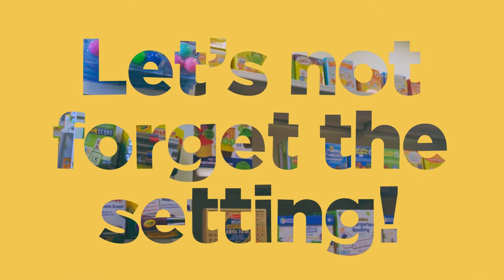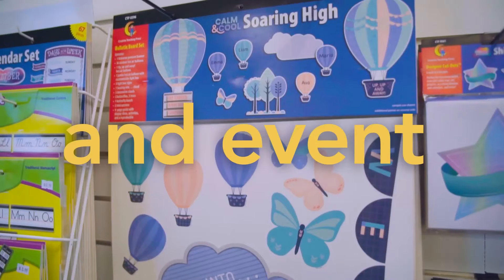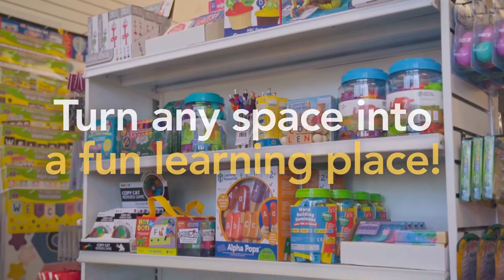Let's not forget the setting. Teachables has all your classroom decor needs for every season and event, whether it's in the traditional classroom or your home. Turn any space into a fun learning place.